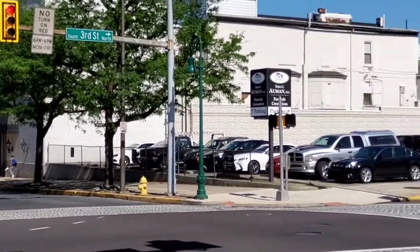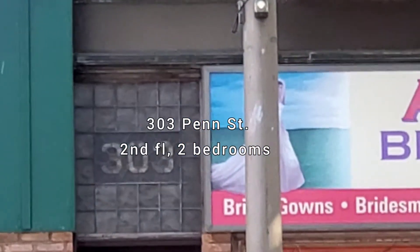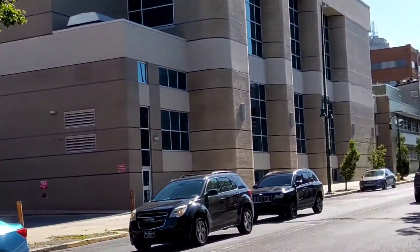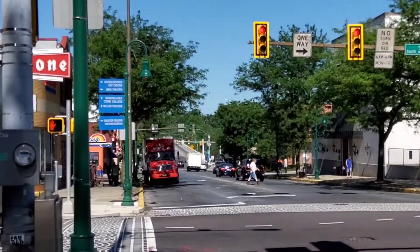Here at the corner of 3rd and Penn, we've got a beautiful second-floor apartment at 303 Penn Street. Upstairs in the back of this building, easy access to everything downtown, including Rack and the College down that way.